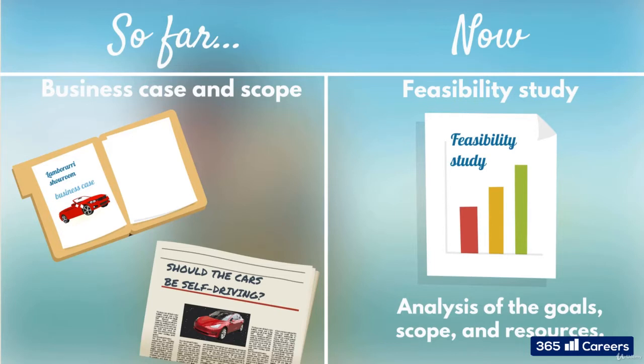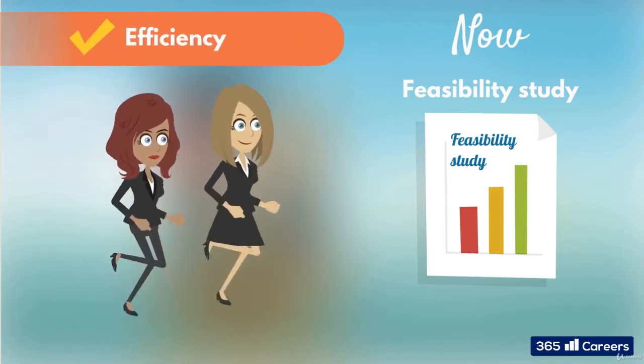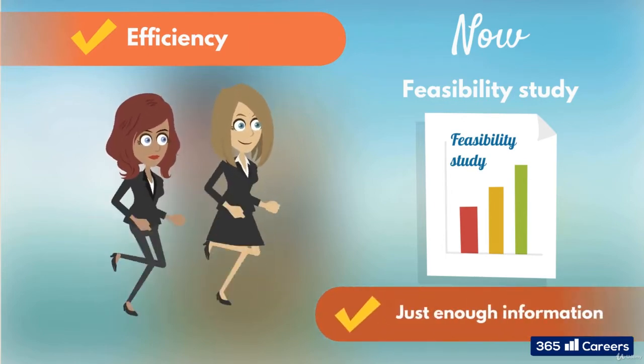Bear in mind, the feasibility study is on a mid to high level. The project sponsor and project manager need to move efficiently through the initiation, and the analysis should be just enough to confirm they can go ahead with the time, budget, and resources available. A more detailed analysis and preparation of resources is performed during the planning phase.